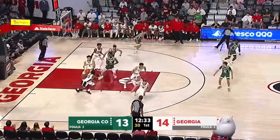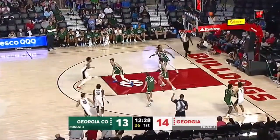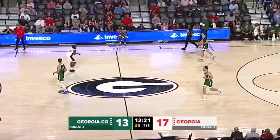Georgia College underneath, try a reverse layup — wouldn't go as Koneman missed it, went straight up and down, no iron. Dogs rebound quickly. Abdul Rahim for a three in the right corner — well, he hadn't forgotten what he could do.